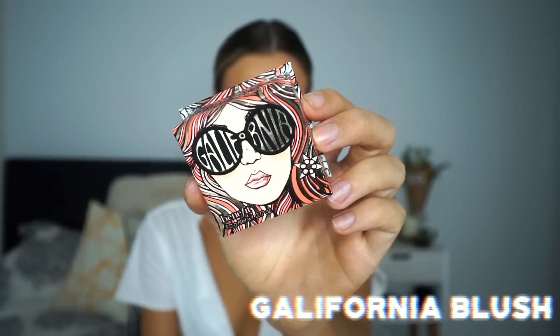Now I'm just going ahead with the California blush and applying it to my cheeks. This is by far my favorite blush in the whole wide world — I literally use it every single day. Michael actually got me obsessed with it again because he used it on me at the Masterclass and I'm obsessed. Oh my god, it literally smells like heaven.